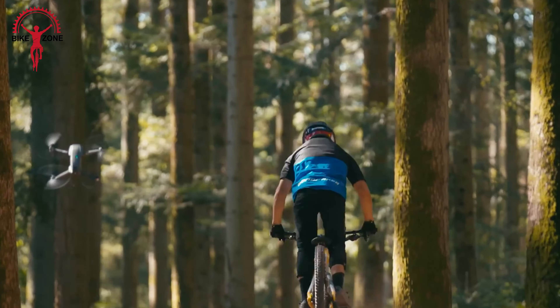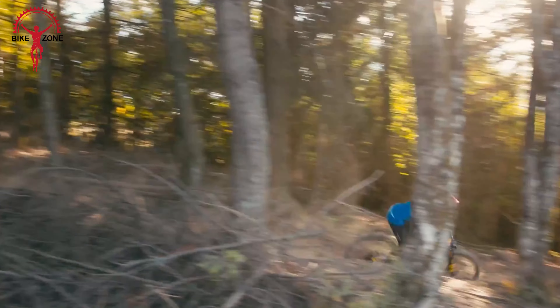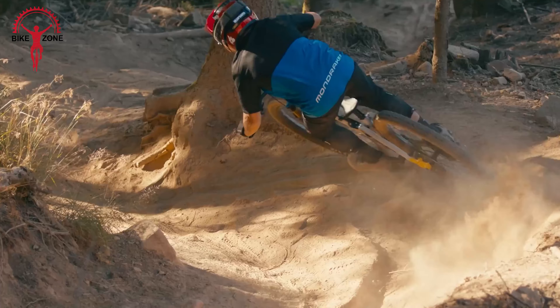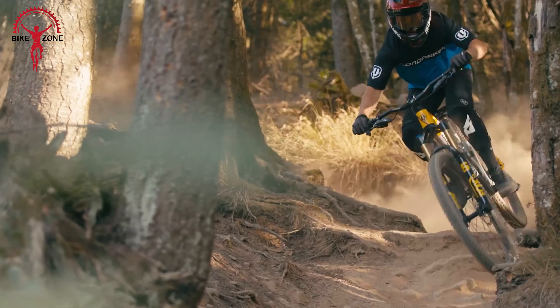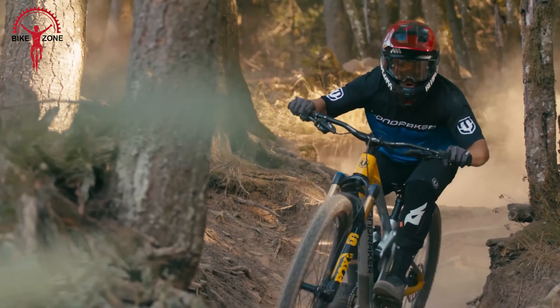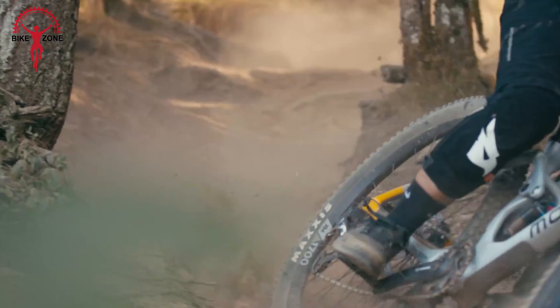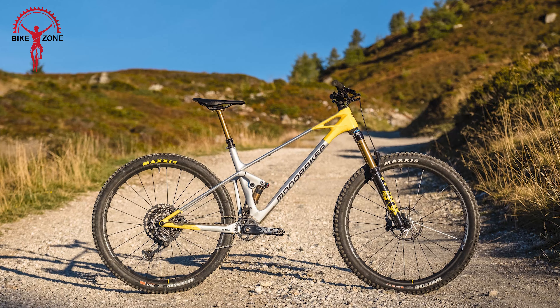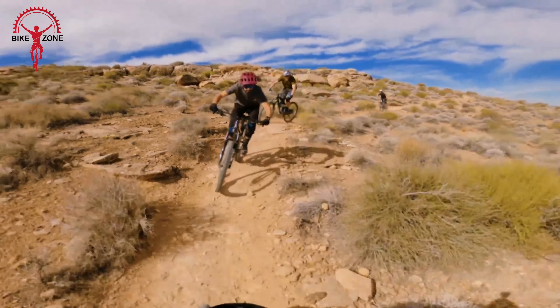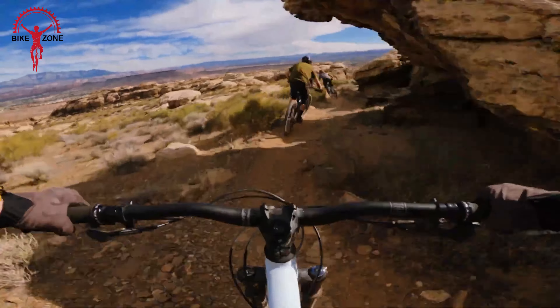High-quality Fox suspension enhances ride quality, and the drivetrain combines top-tier components with some mid-level parts. The bike's specs may vary from the official list but maintain similar performance. Tires and handlebars suit the bike's agile nature. Overall, the Raze excels in performance and style, making it a standout choice for riders seeking both speed and aesthetics.